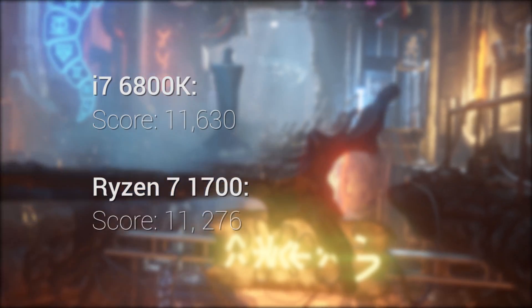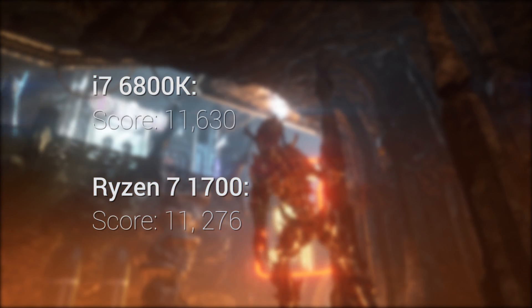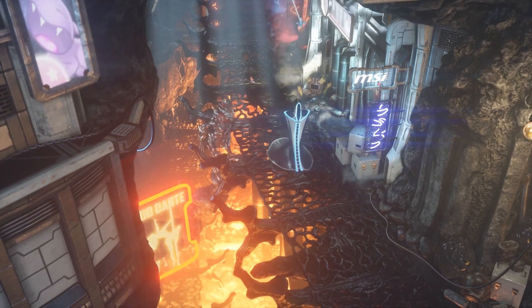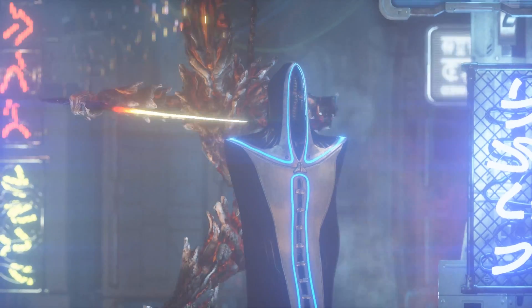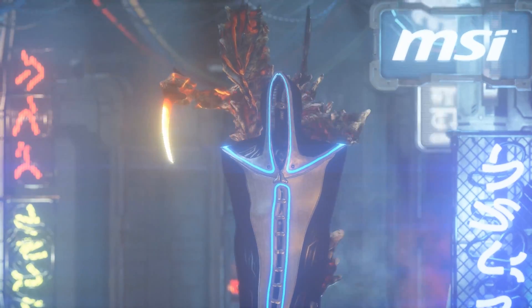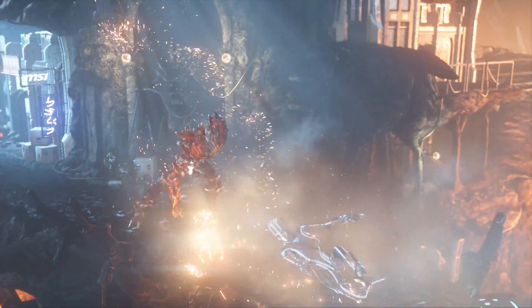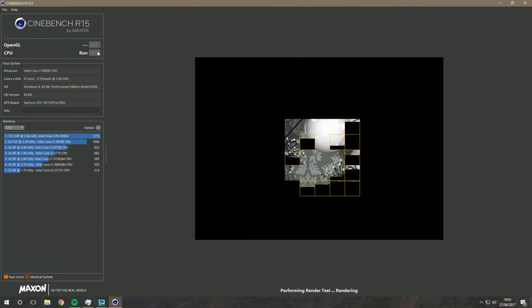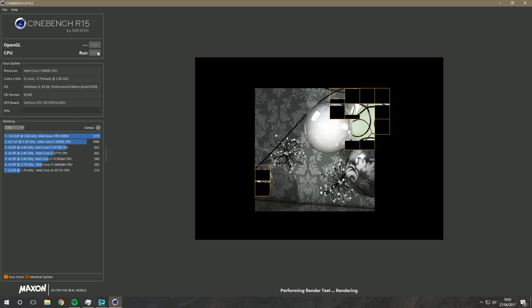Moving on to 3DMark Firestrike: Intel takes the win with 11,630 points compared to Ryzen's 11,276 — a 2-3% lead attributed to stronger single-threaded performance. One way around this would be to overclock the Ryzen 7 1700, which I'll cover in a detailed follow-up video. It's worth noting that 3DMark Firestrike is quite single-threaded heavy and is more of a graphics test than a pure CPU test.